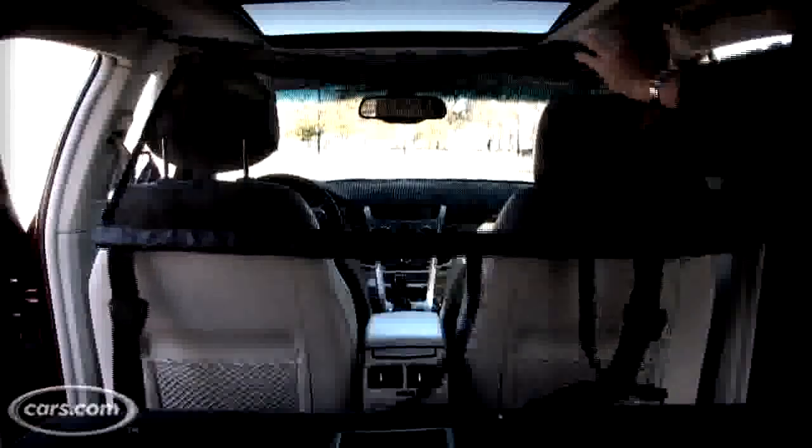That's actually just three cubic feet shy of the Cadillac SRX crossover. Not bad.